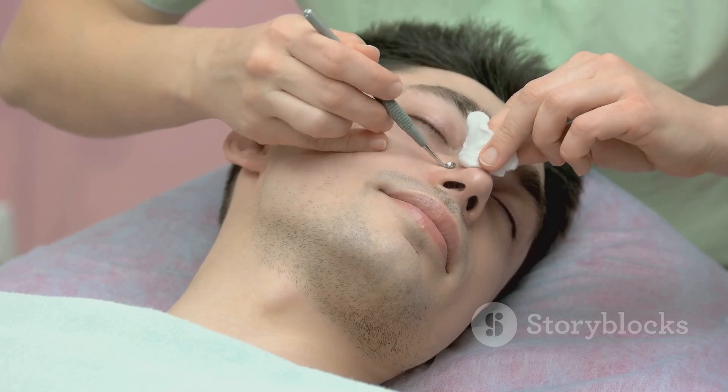As for pore strips, they might seem like a satisfying solution, but they're a bit like putting a band-aid on a wound that needs stitches. They might pull off the surface gunk, but they're not addressing the root cause of the blackhead. Even worse, they can strip away the skin's natural oils, leaving your pores open to more dirt and bacteria, which can lead to even more blackheads. Moreover, these methods can disrupt your skin's natural balance, leading to overproduction of oil, which again contributes to the formation of blackheads.